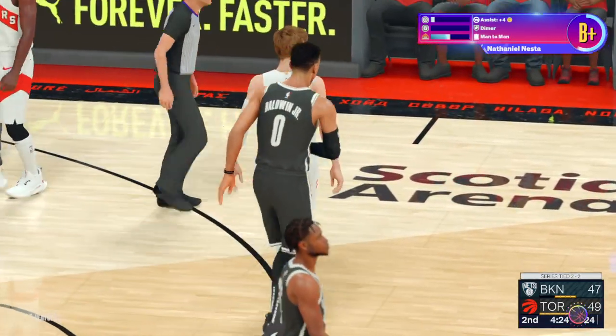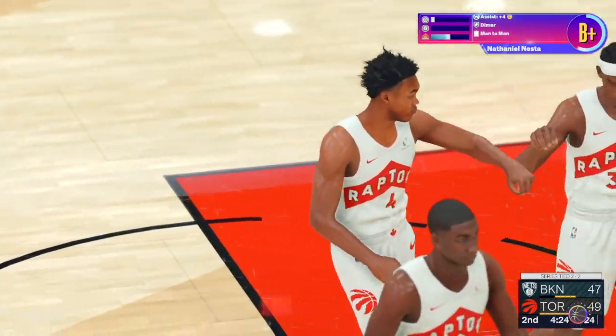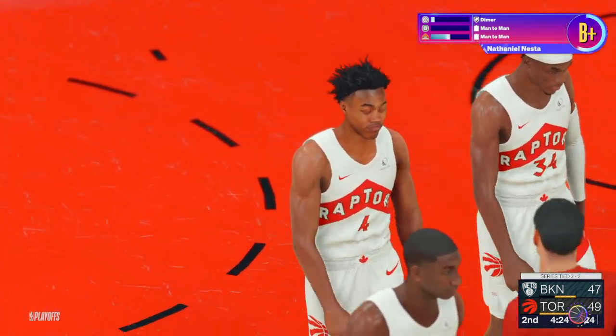He'll take that all day, every day. I'm sure he was shocked to find himself that wide open. Time called here.